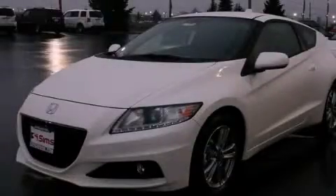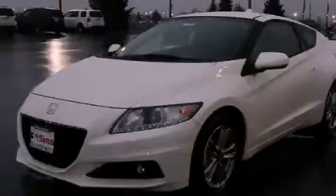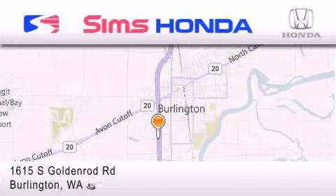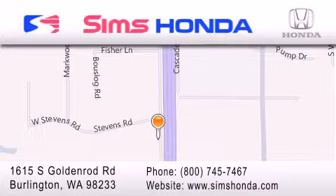Contact us today and schedule your opportunity to see this vehicle in person. Sims Honda is located at 1615 South Goldenrod Road in Burlington. Our goal is to exceed all of your expectations to ensure that you'll return for future visits.